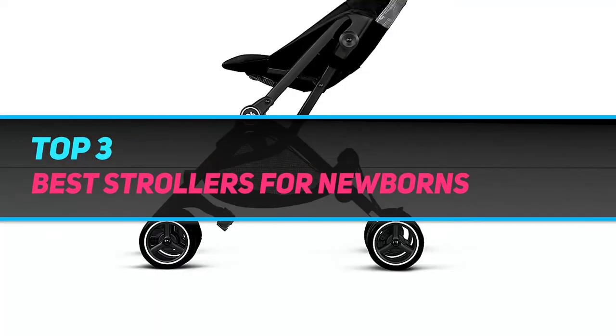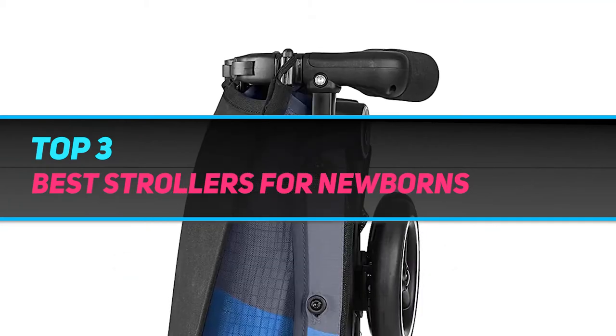Hi guys, welcome back to my channel. In today's video, we're gonna check out the top 3 best strollers for newborns.